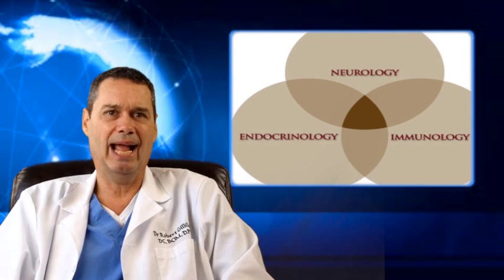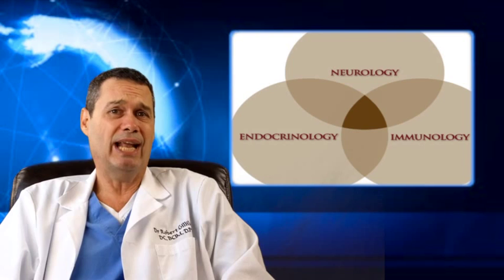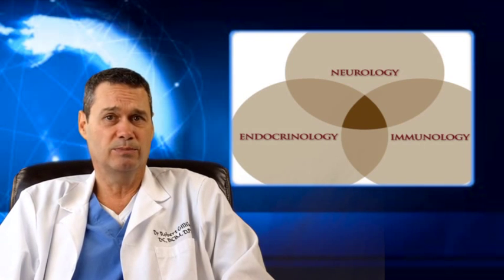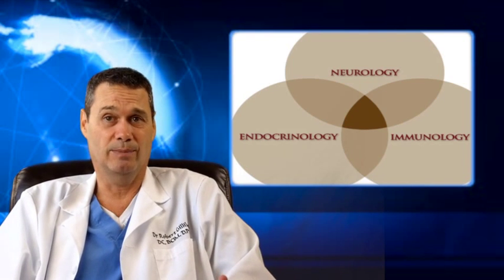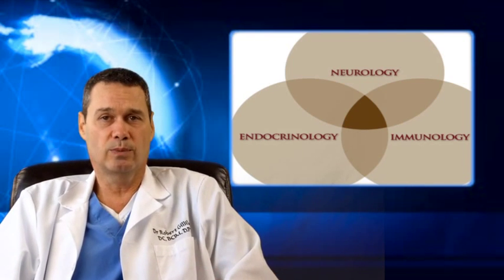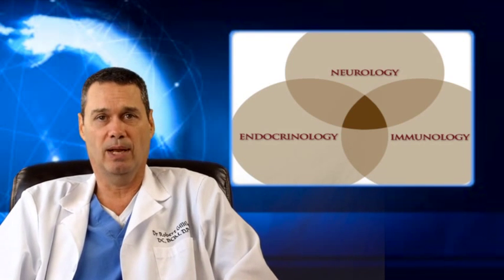Type 2 diabetes can be reversed. I'm going to talk about how you can reverse it, but first, let's look at how you got diabetes in the first place. You didn't just wake up one day and have diabetes. This is a process that takes years to develop, and it starts with insulin resistance, then it progresses to pre-diabetes or metabolic syndrome.